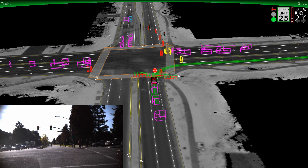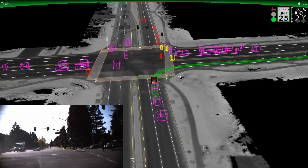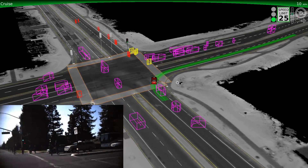Once the cyclist has gone by, the vehicle determines that it's safe to turn. We still have more work to do, but it's fun to see how many situations we can now handle smoothly and naturally. See you on the road.